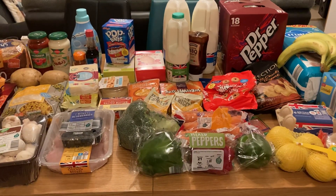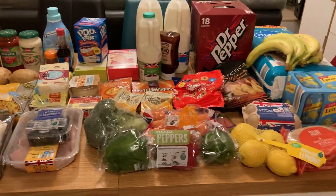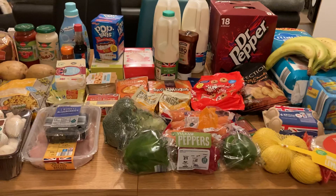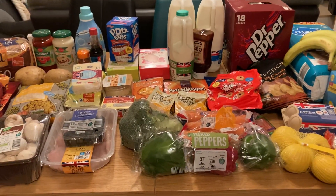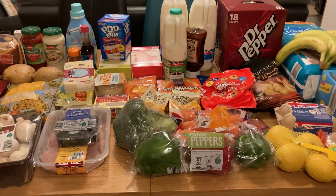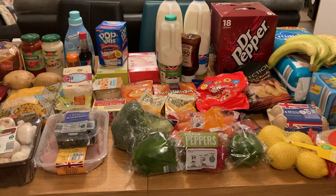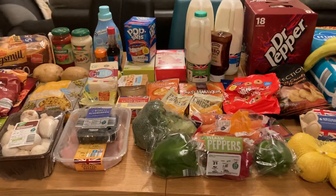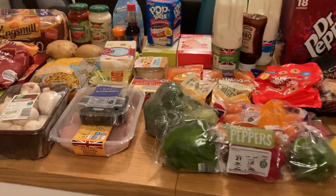I spent £52 and if you have a look here on the table that's actually quite a lot. I did plan to spend £40 but who am I kidding, I'm not going to spend £40 on a weekly shop. As always we do have bits and pieces in the cupboard and the freezer and we're also getting a takeaway this weekend, so if it looks a little bit like what you're going to be eating, that's why.